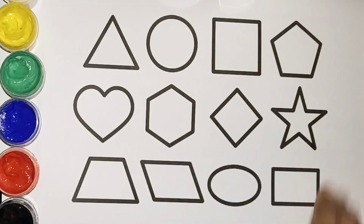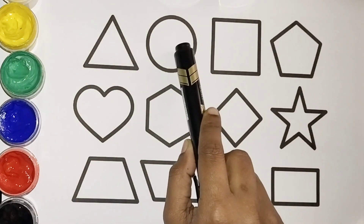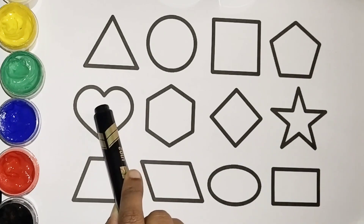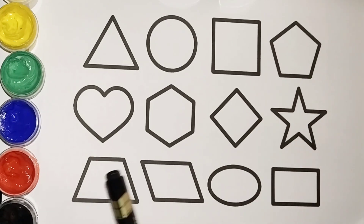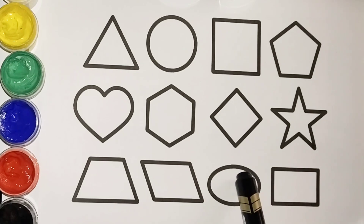Hello kids, welcome to the YouTube channel! Today we are going to learn the shapes and color these with cute colors. So let's start! Come on: triangle, circle, square, pentagon, heart, hexagon, rhombus, star, trapezium, oval.